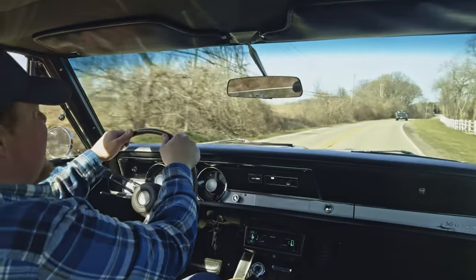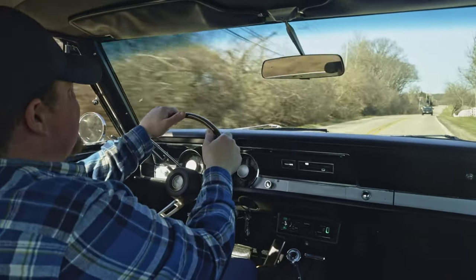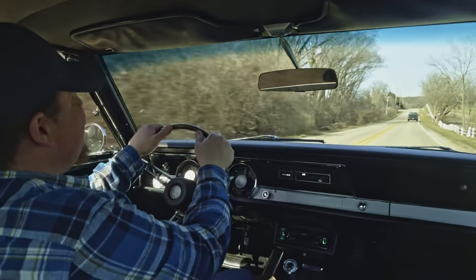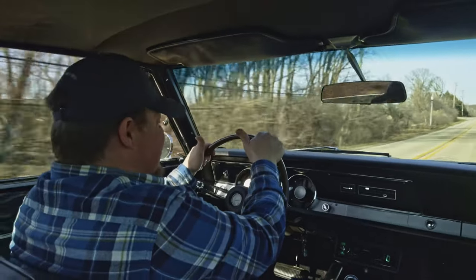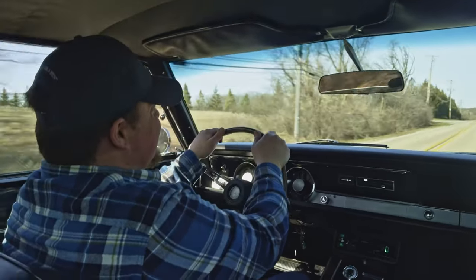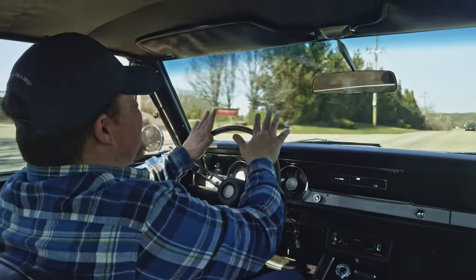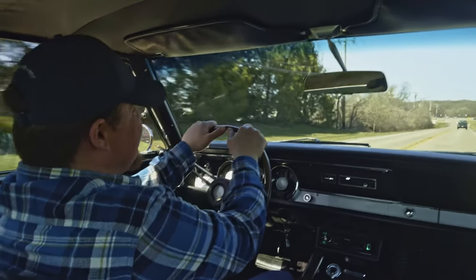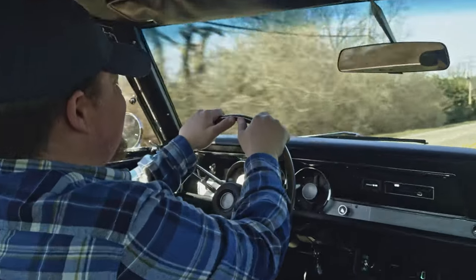All right. We got an absolutely beautiful day here, so we're going to take this beautiful 1967 Plymouth Barracuda Formula S out for a cruise. This is a super rare car. 383 big block under the hood, 727 automatic. Rotisserie restored. One of my favorite cars in our entire inventory, and I am super excited to take this one for a drive.